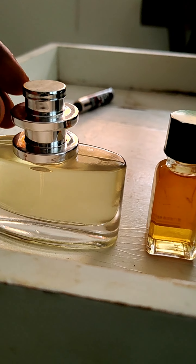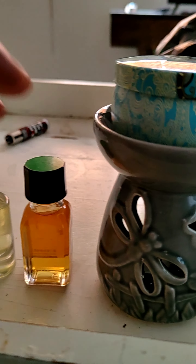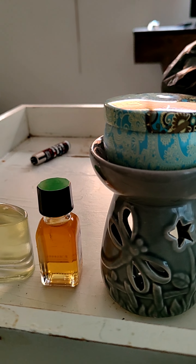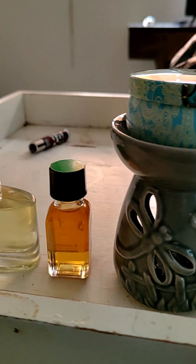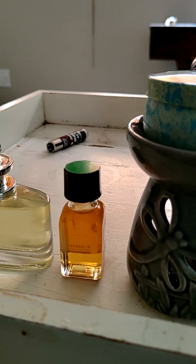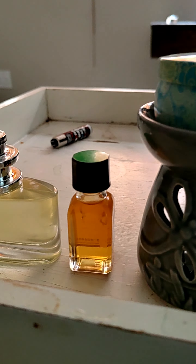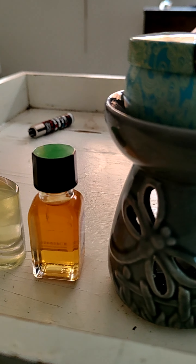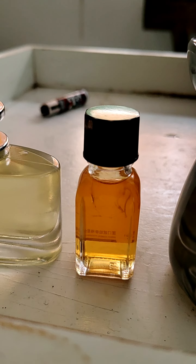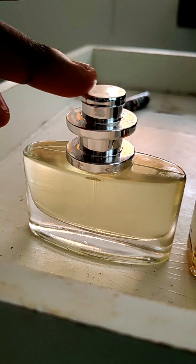This one is completely unlabeled. It's really quite strong — it's masculine, there's a lot of musk and woodiness. It's a mix of Yves Saint Laurent, Drakenswa, and quite a few different things. This one is more of a fresh, springtime fragrance.